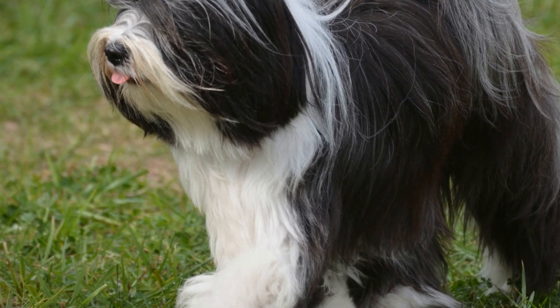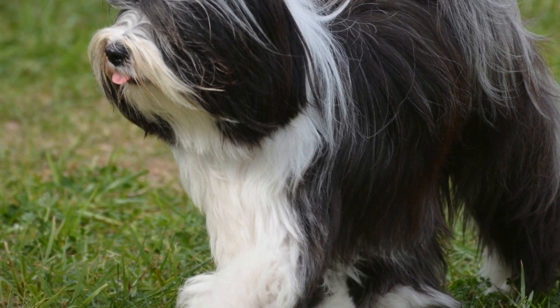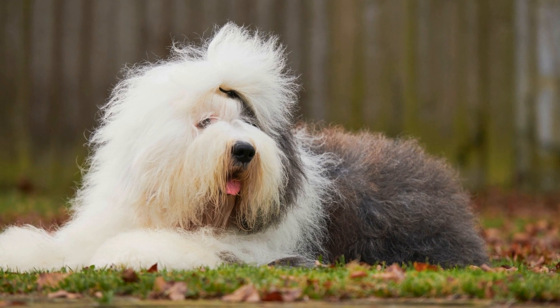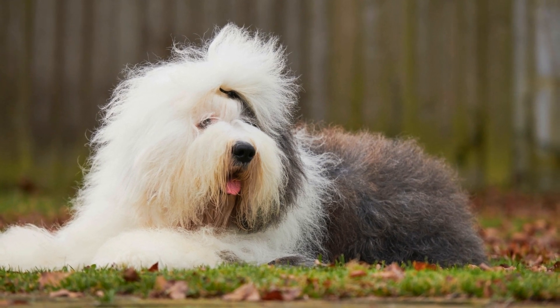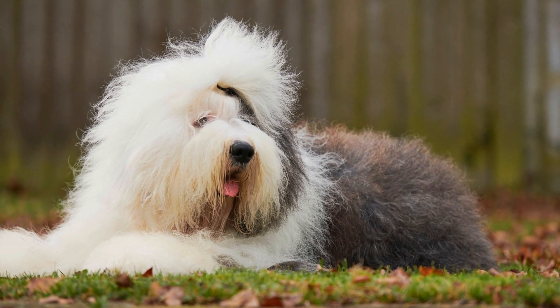While they may initially be reserved or cautious, they quickly warm up and enjoy playing and socializing with their new friends. It is important to monitor their interactions, especially when introducing them to smaller or more anxious dogs, as their larger size can sometimes be intimidating.